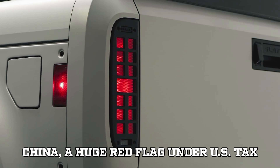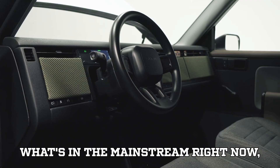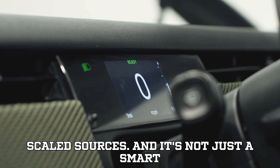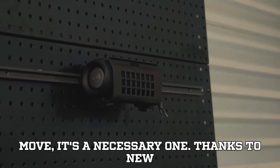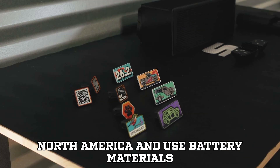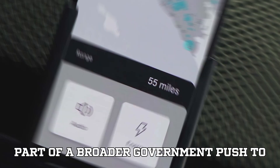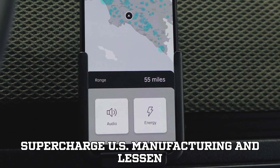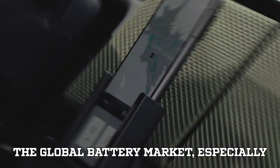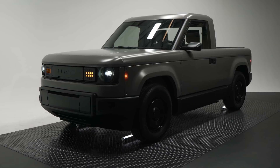Barman pointed out that while LFP might be cheaper, much of its supply chain is still heavily reliant on China — a huge red flag under U.S. tax credit rules. 'We've gone with more of what's in the mainstream right now,' Barman said, adding that most of their battery materials would come from U.S.-scaled sources. Under new regulations, EVs must be assembled in North America and use battery materials not linked to foreign adversaries like China to qualify for rebates.